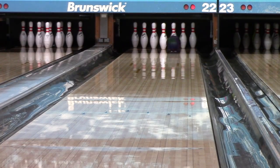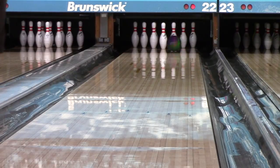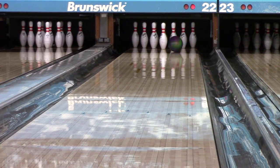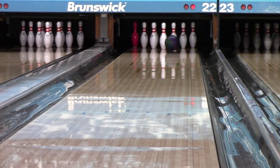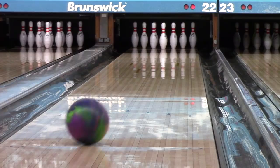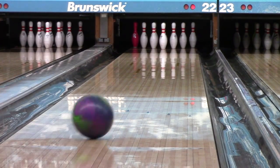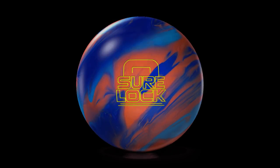Both of these balls have a very similar shape. They're both pretty angular for solids, and I think they complement each other really well. You have the ASIM torque of the Sherlock with a stronger cover than the Show-Off has, and then you have the weaker core of the Show-Off but still with that strong nano cover on it. If you're using the Sherlock to start with and it just starts hooking too early or too much, you can go down to the Show-Off and have that similar look in a ball that doesn't hook as much.